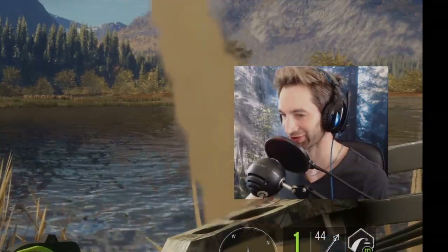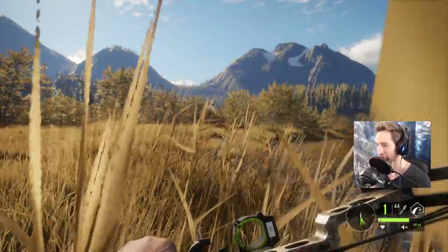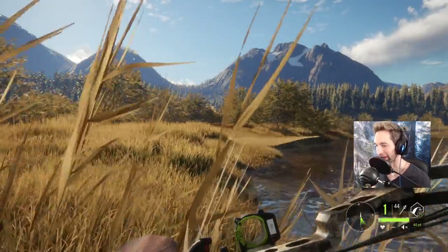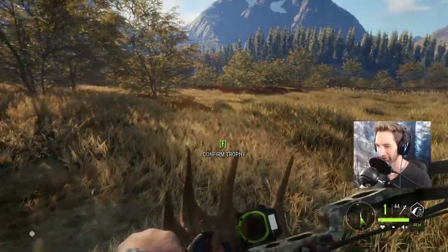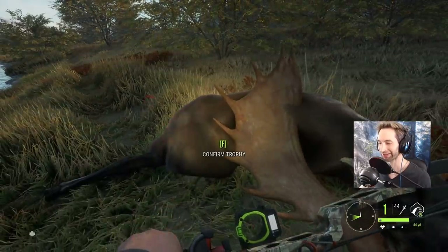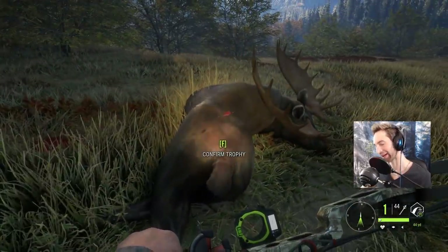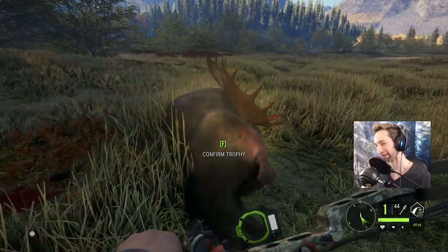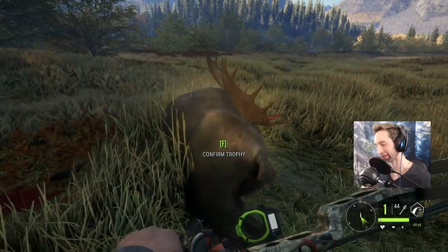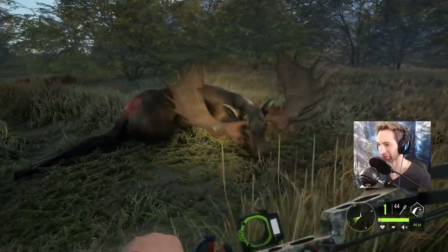How in the heck did we just drop him? Never in a million years would I have guessed that shot would drop that giant bull. Well guys, here he is — we're going to pat down some of this grass and take a really good look at this giant bull. Look at where we hit that thing — we hit him so far back. I'm honestly thinking that might have been a Texas heart shot. I don't know what else we could have hit.